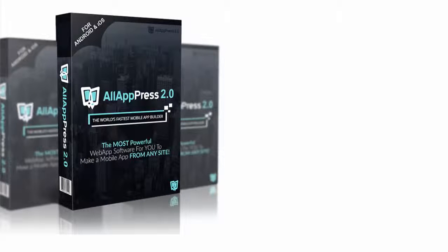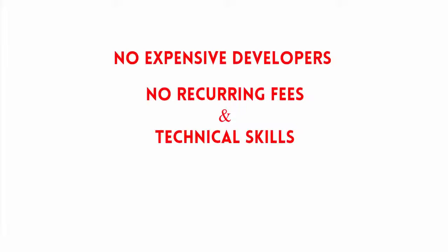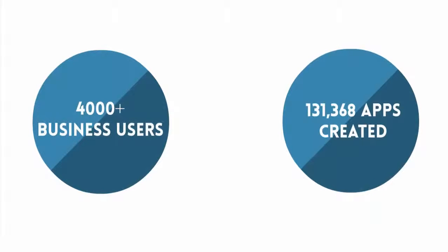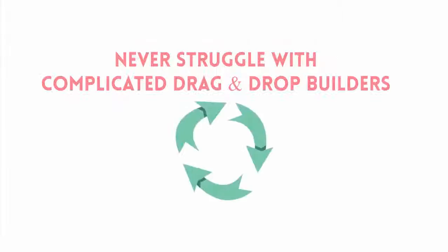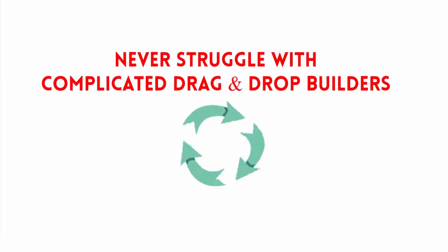Presenting All App Press 2.0. Just 10 seconds and one click are all you need to create your own iOS or Android app — with no expensive developers, no recurring fees, and no technical skills required. With 4,000-plus business users and hosting over 131,368 apps, All App Press is the new technology trend to beat competition using your already mobile-responsive website. Never again will you have to struggle with complicated drag-and-drop app builders to create perfect business apps. Let me show you how it works.